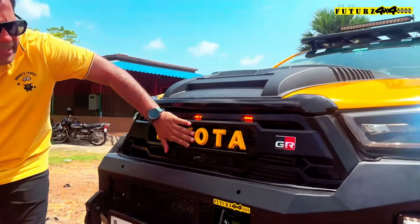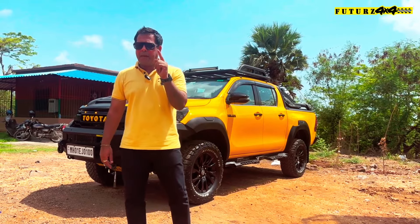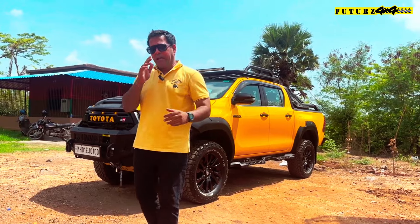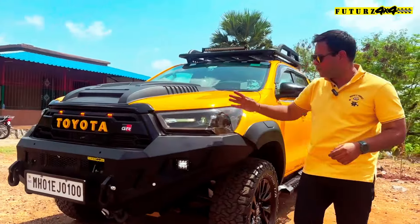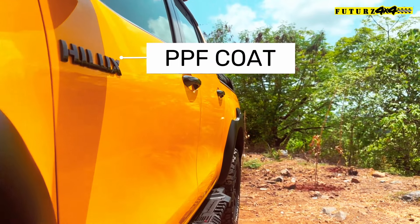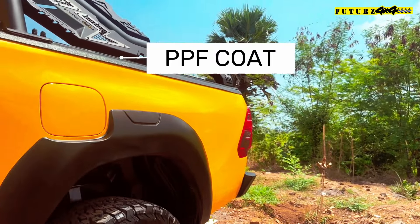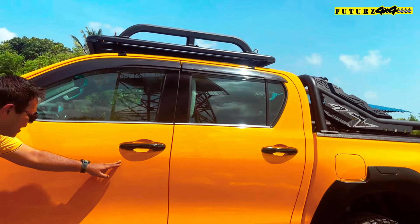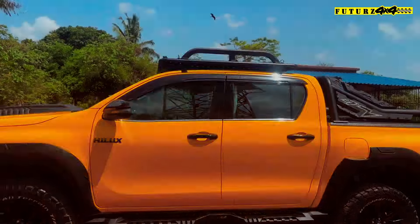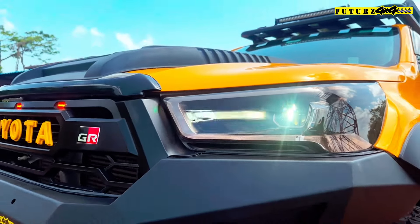Moving further, we have added the GR grill and we have painted this Toyota in yellow. At Futures 4x4 we have about 25 PPF colors, so you can come down to our studio to have a look. We have added yellow PPF with five years of warranty guarantee — you can see every detail, very clean, very neat, and nicely fitted. We have also added smoked black elements which are going very well with this theme.